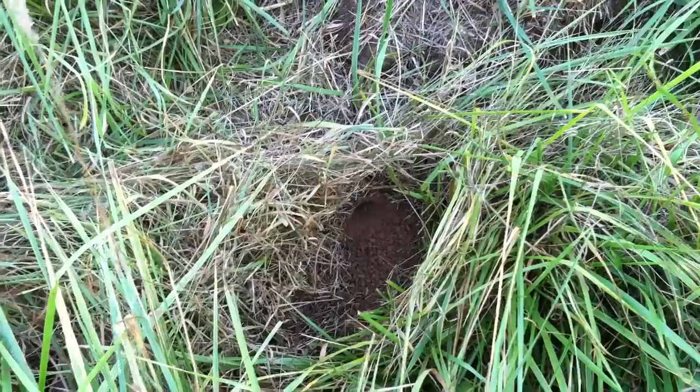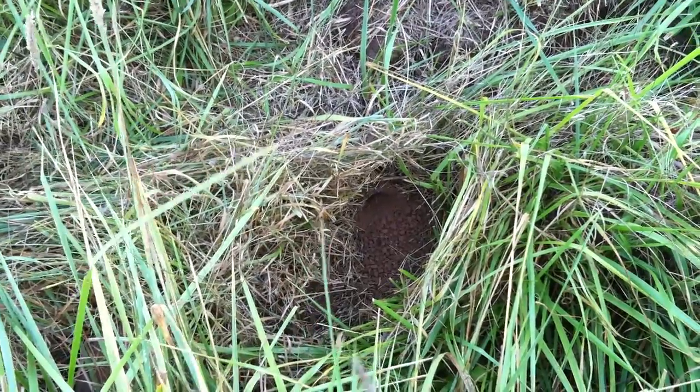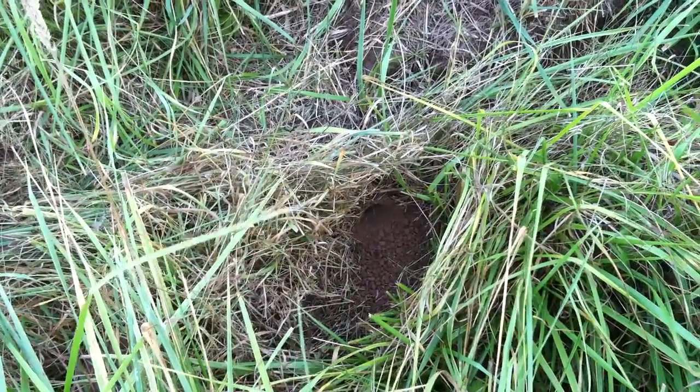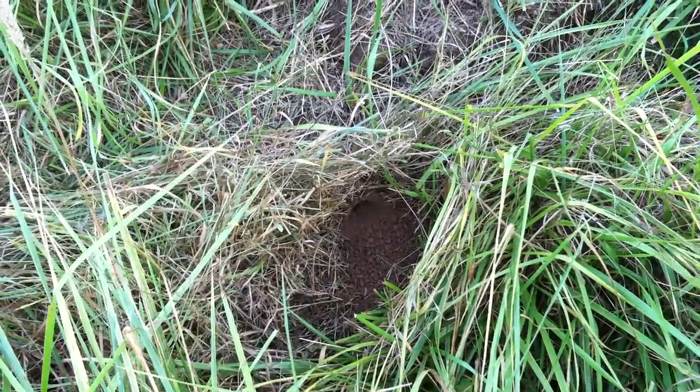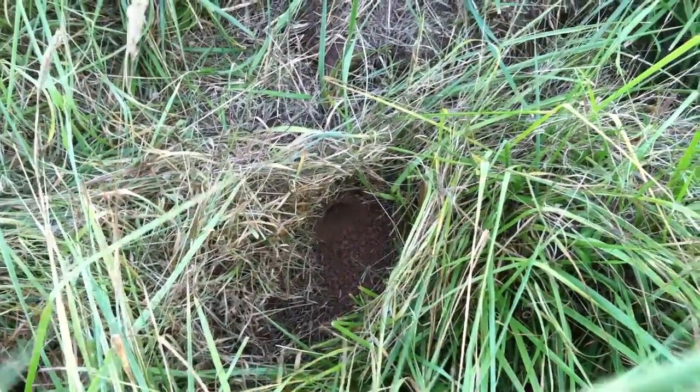Remember, yellow jackets don't live up under the eaves of garages and things like that — those are umbrella wasps, that's a different kind. These yellow jackets here are the ones that live in the ground, and these are the ones that go after honeybees.